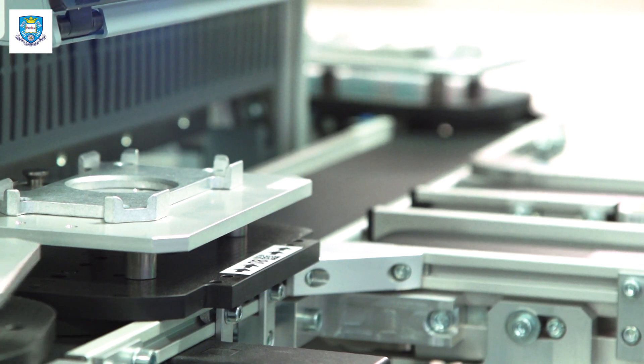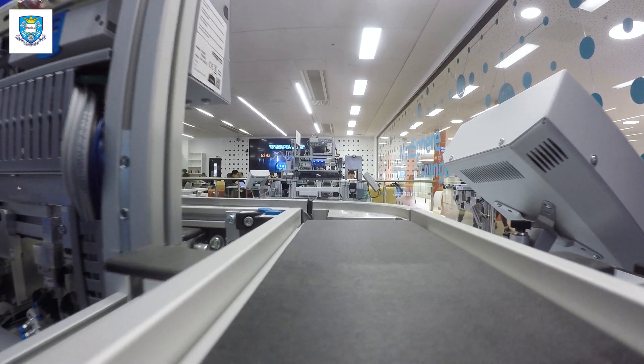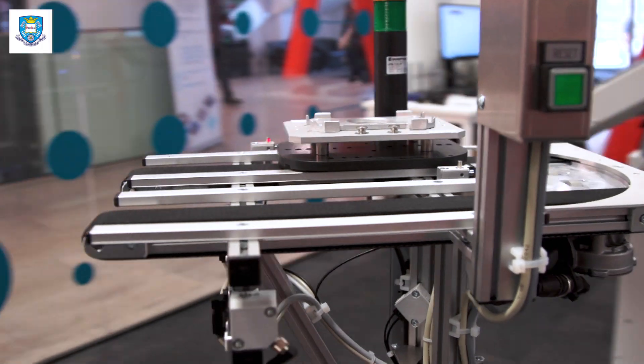The modular and flexible design has a range of learning scenarios from individual pallet transfer systems with integrated controller right up to a connected production system with cloud services.